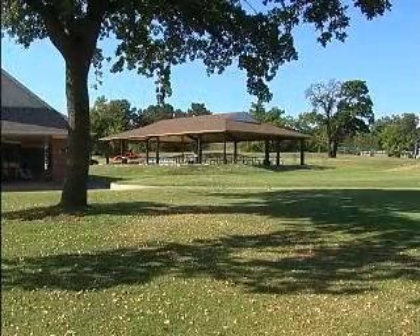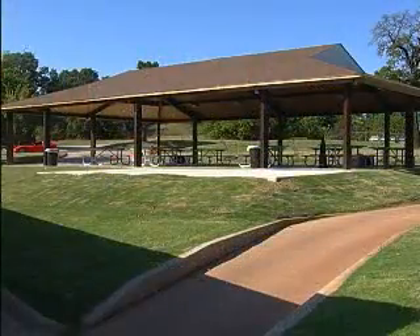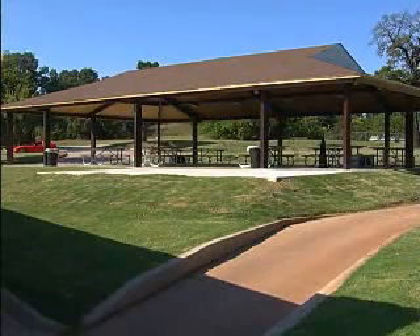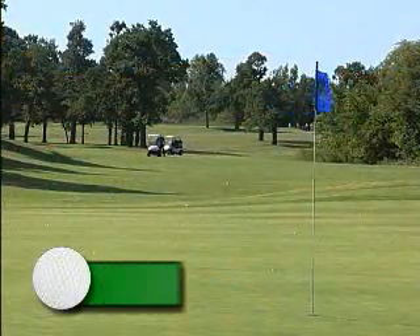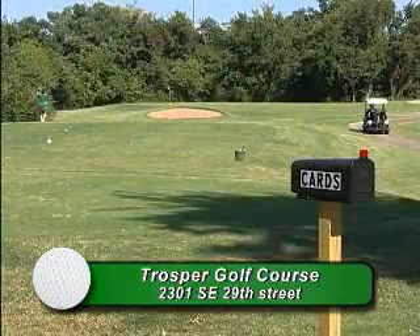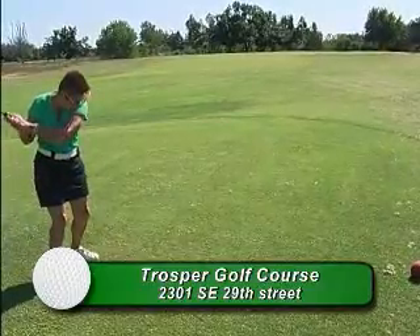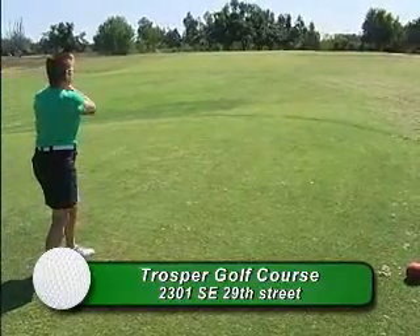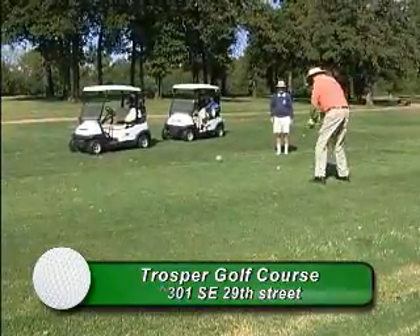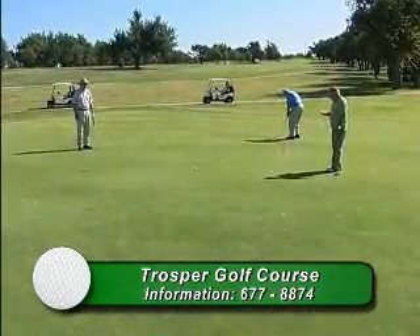Our newest improvement at Trosper Golf Course is a pavilion that will seat up to 160 people for larger golf events. Trosper is an 18-hole golf course and is considered to have one of the best finishes in Oklahoma City, from hole number 13 to 18. We have Bermuda fairways and tee boxes and bent grass greens.